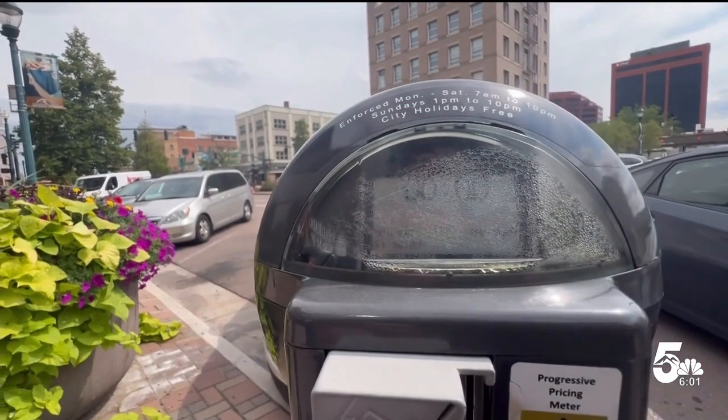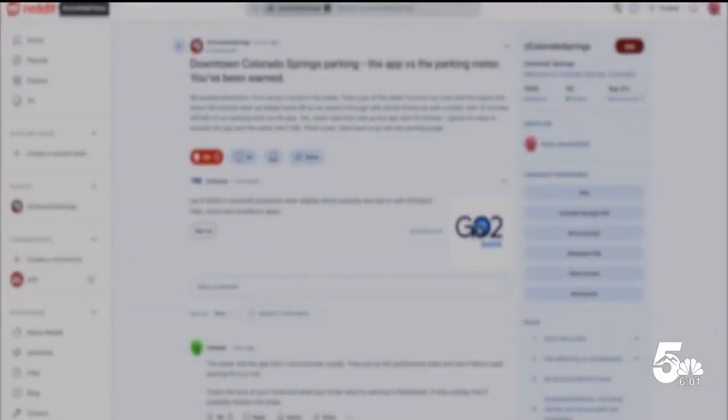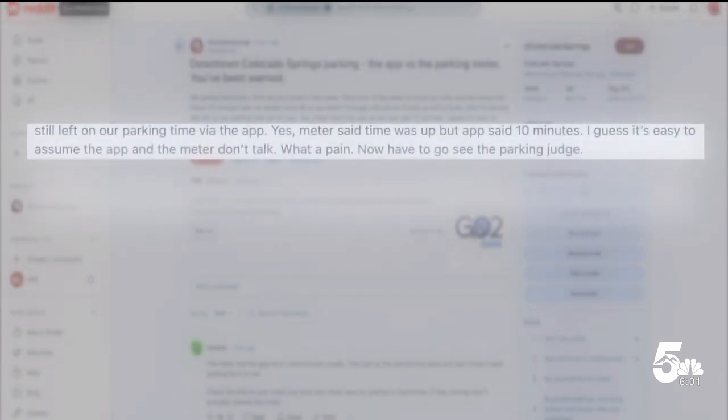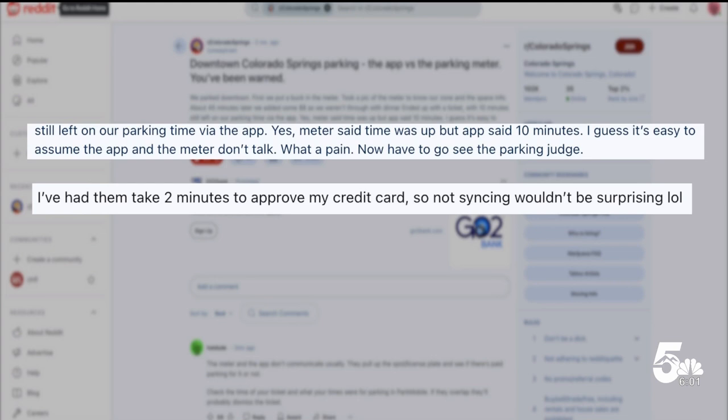To get it to work, and it didn't. So I missed my breakfast. She was not the only one who ran into the same issues. On social media, people said the meter said time was up, but the app said 10 minutes. I guess it's easy to assume the app and the meter don't talk. What a pain. Others say it took two minutes to process their credit card.